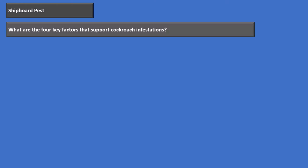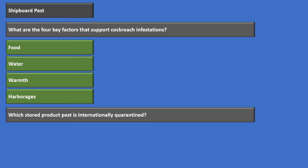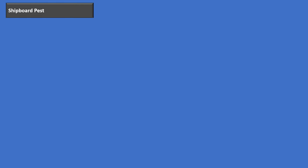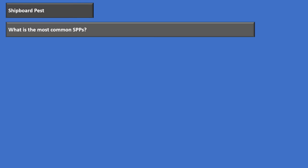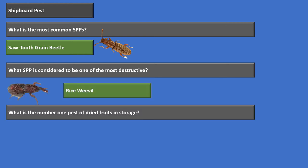Quick review: The four key factors that support cockroach infestation are food, water, warmth, and harborage. The stored product pest that is internationally quarantined is the khapra beetle. The most common stored product pest is the sawtooth grain beetle. The most destructive stored product pest is the rice weevil. The number one pest of dried fruit in storage is the Indian meal moth.